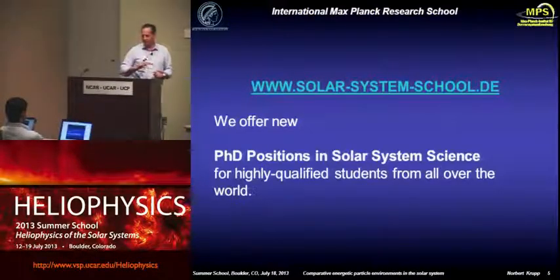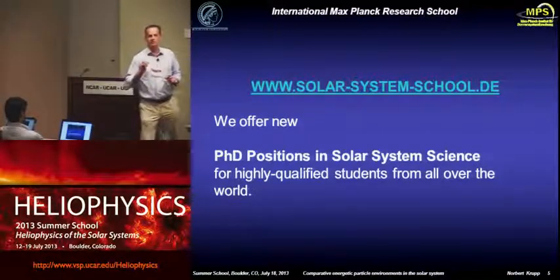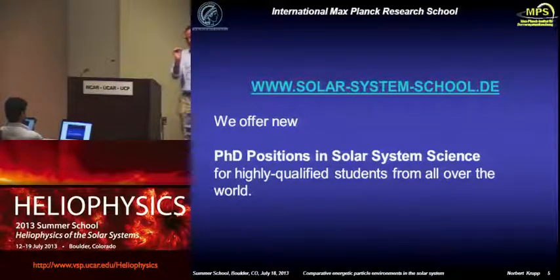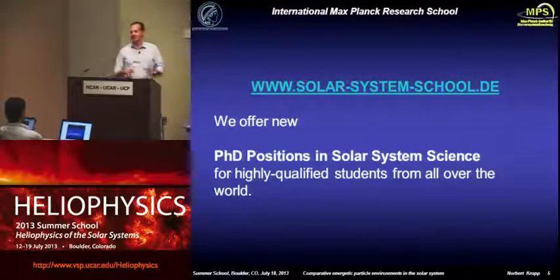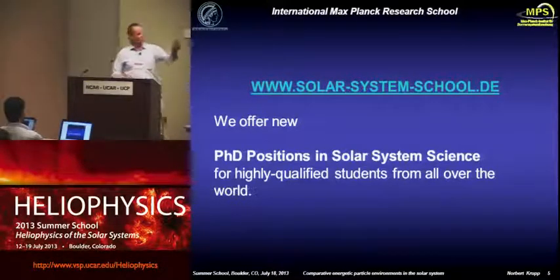Most important for you: we have one of the most complete solar system schools in the world, if not in the galaxy. We offer continuously PhD positions to do solar system research. So if you are interested, after your degree, and if you want to come to Germany to do this kind of research, please check this website and you will find all the details.